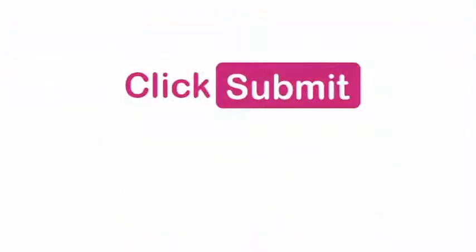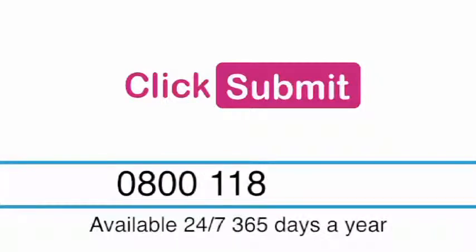Thank you so much for taking the time to consider Click Submit. And if you have any questions, please don't hesitate to get in touch. Thank you very much.